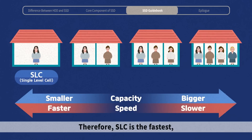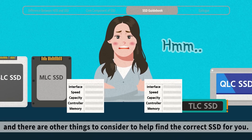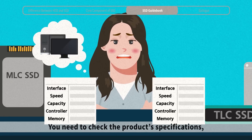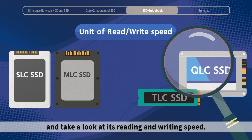Therefore, SLC is the fastest, and as the level goes up to MLC and TLC, the speed gets slower. However, remember that the price increases as speed increases, and there are other things to consider. You need to check the product's specifications, including an SSD's interface, speed, and capacity. Consider what you do with it and take a look at its reading and writing speed.